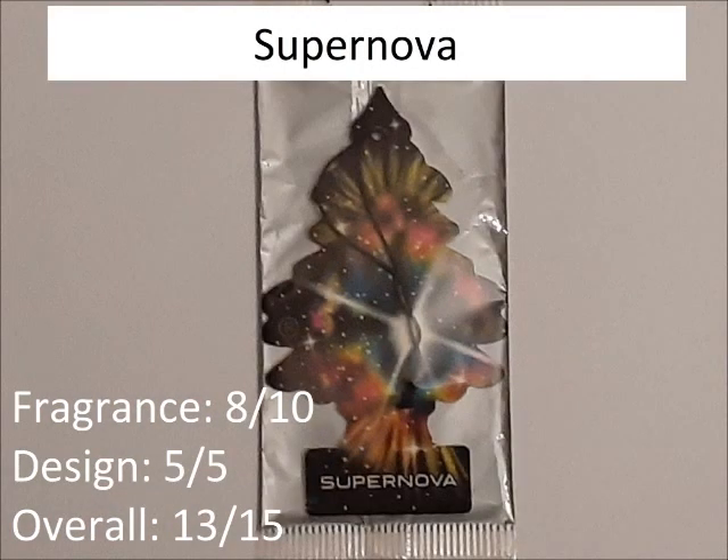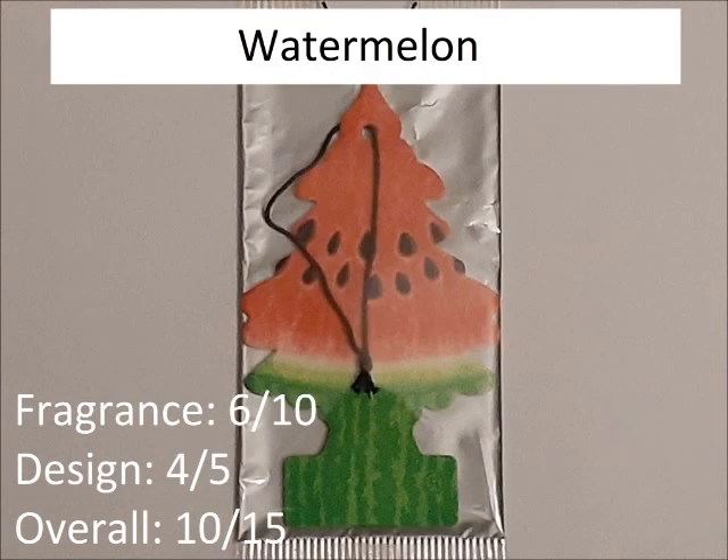Supernova — one of the best car fresheners in the last few years. The fragrance is 8 out of 10, smells really nice. And the design is really good — it's space, it's really good. 5 out of 5. So overall, 13 out of 15. Watermelon. The scent is okay — it's way better than the older version of watermelon. So 6 out of 10. The design's actually really nice, so that's 4 out of 5. Overall, 10 out of 15.